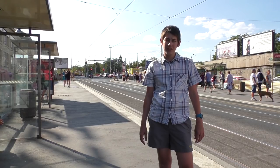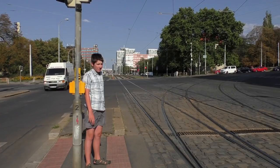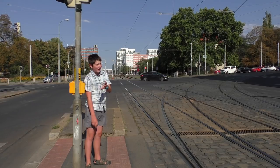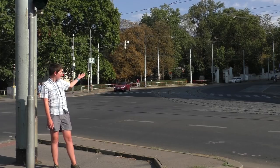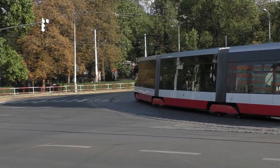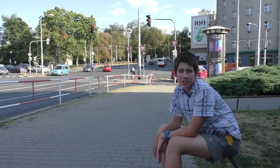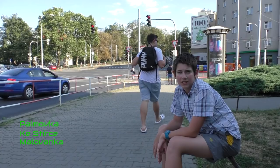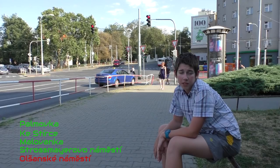We will look at the place responsible for the výluka not being better organized. We are at the Olšanské náměstí junction. Here the tracks lead from the center to Flora and from the center to Nákladové nádraží Žižkov. But if there were a curve here from Flora to Nákladové nádraží Žižkov, line 16 would go this way and lines 5 and 15 wouldn't have to go up to Flora. At other Prague junctions — like Palmovka, Stírka, Malovanka, Štrossmayerovo náměstí — such connecting curves exist, but not here. That's a pity.